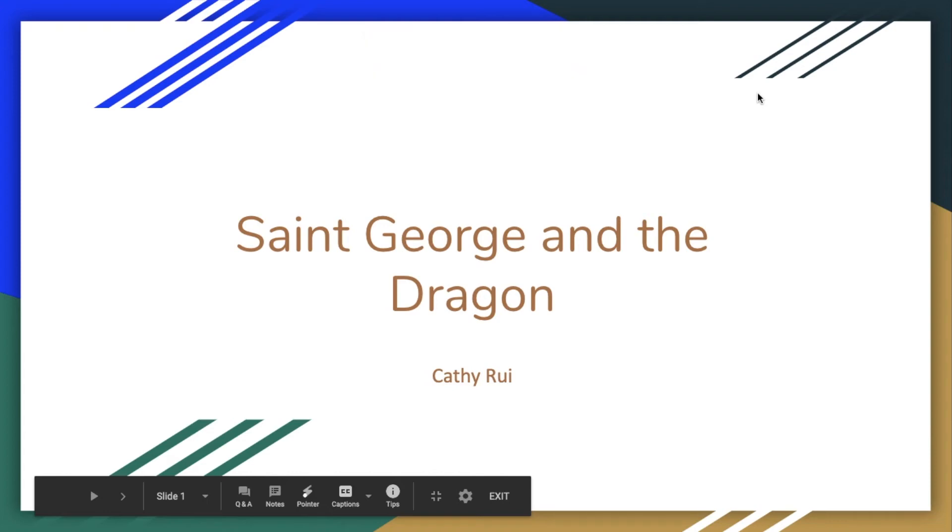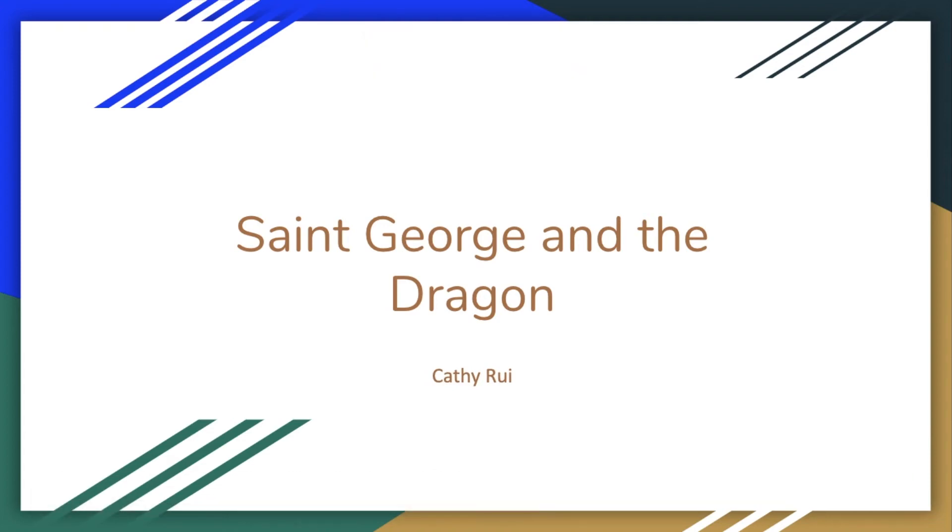My name is Cathy and today I want to talk about a painting that's called Saint George and the Dragon. Before I go into the details of this painting, let's talk about the painter of this famous piece of art.